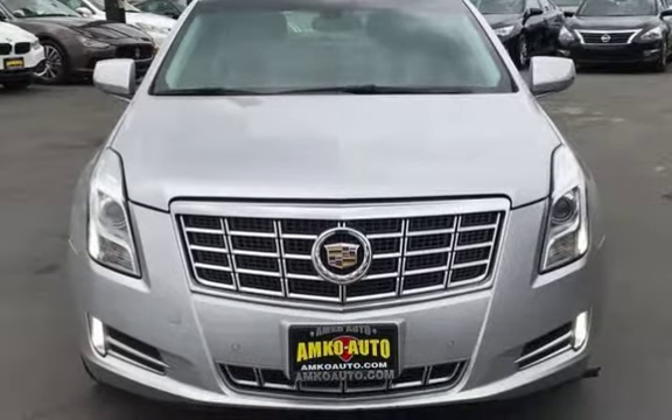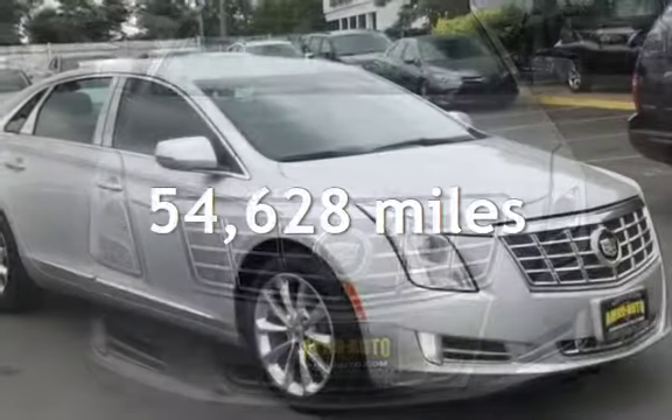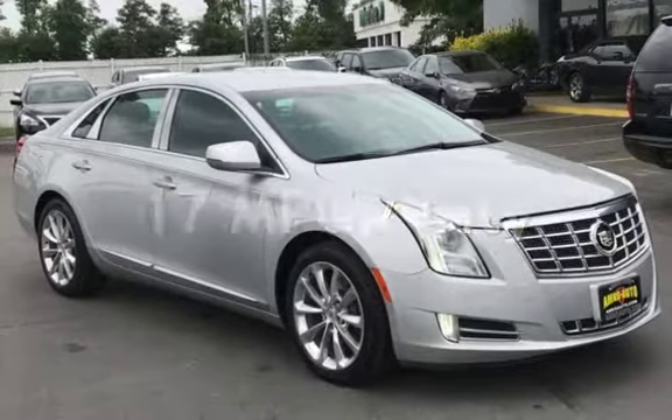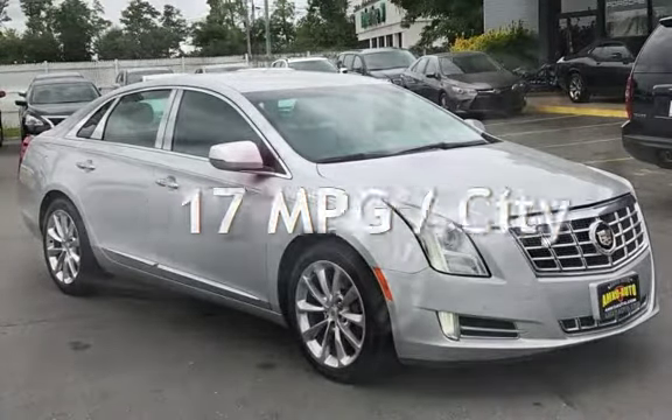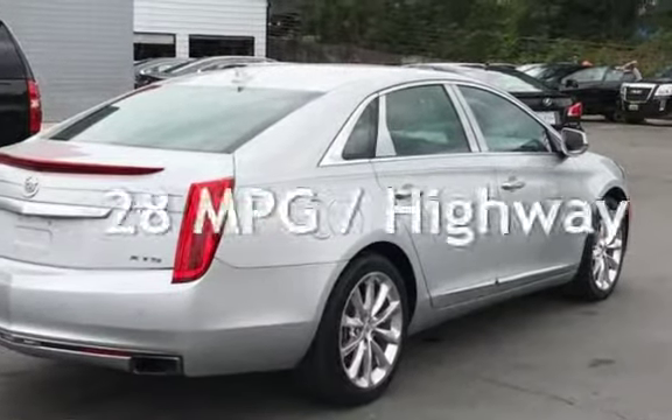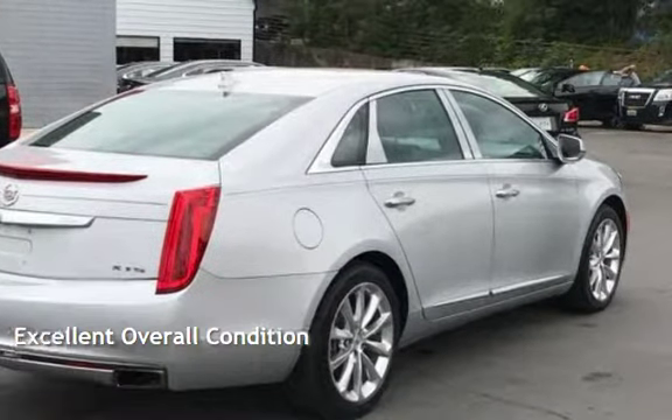This Cadillac has less than 55,000 miles on the odometer. Estimated fuel economy for this vehicle is 17 miles per gallon in the city and 28 miles per gallon on the highway. This vehicle is in excellent overall condition.